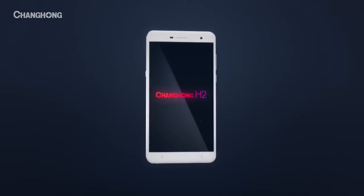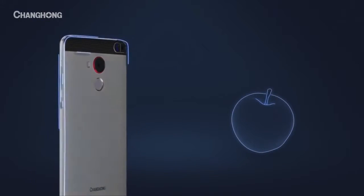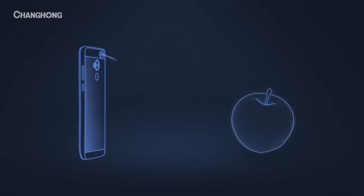We want a phone with the power to change the way we live. Introducing the Changhong H2 — the only phone with a material sensor that can scan and analyze physical objects.